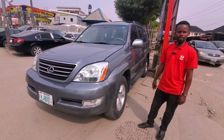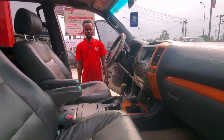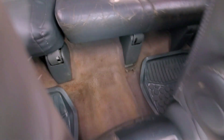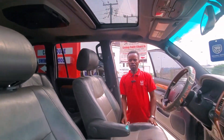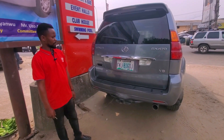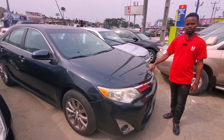Come let me show you the interior. This is the interior — everything is working, the AC is chilling very well. Let me show you the back. This 2007 model has a price of 4.5 million.